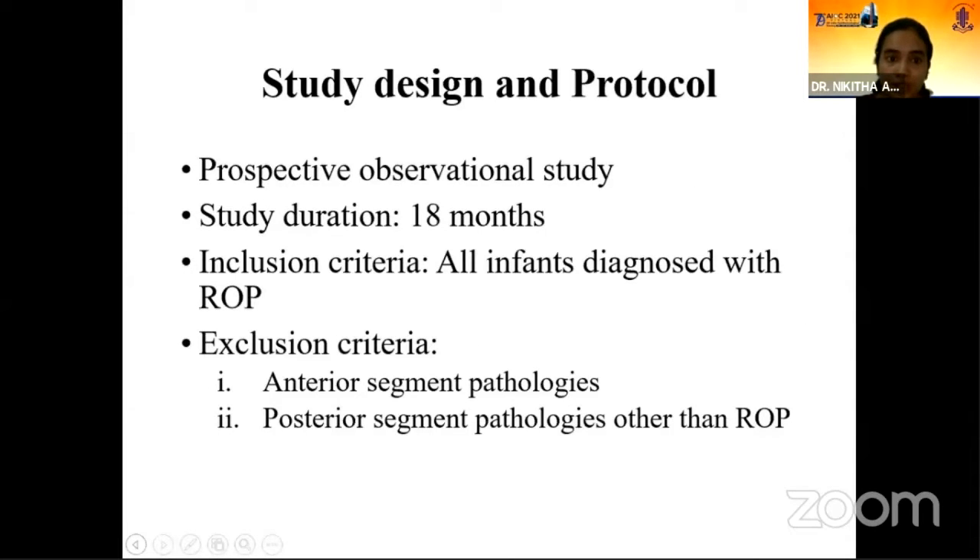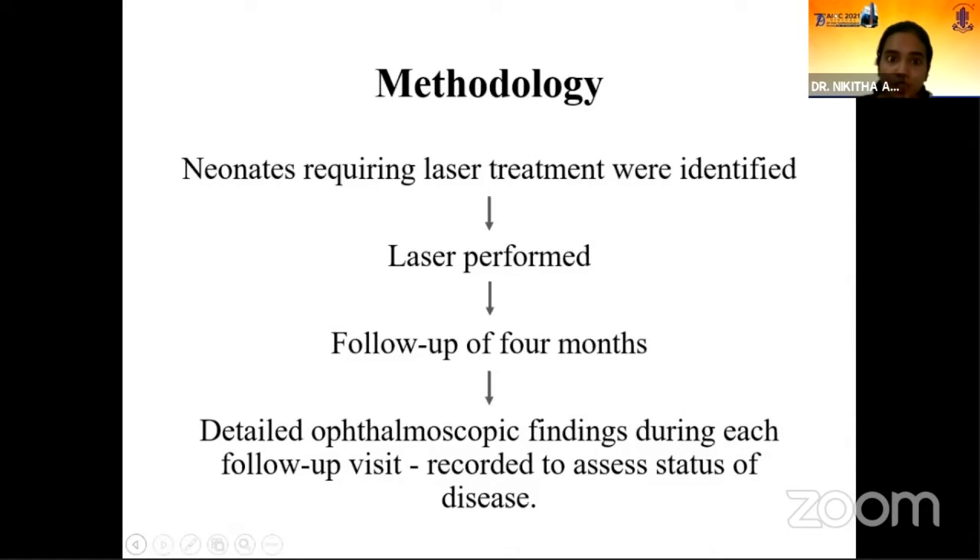This is a prospective observational study. Study duration is 18 months. Inclusion criteria: all infants diagnosed with retinopathy of prematurity. Exclusion criteria: anterior segment pathologies and posterior segment pathologies other than ROP. Neonates were screened for ROP, those requiring laser treatment were identified, and laser was performed using frequency doubled Nd:YAG laser. Follow-up was done for four months.